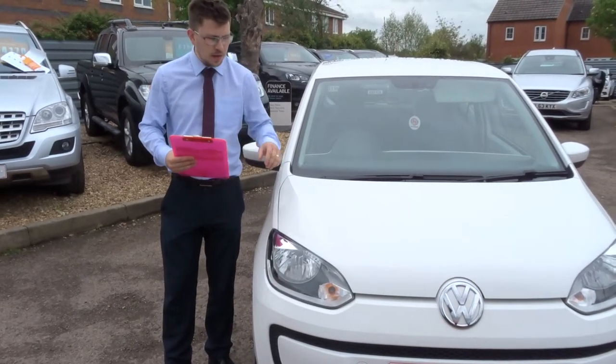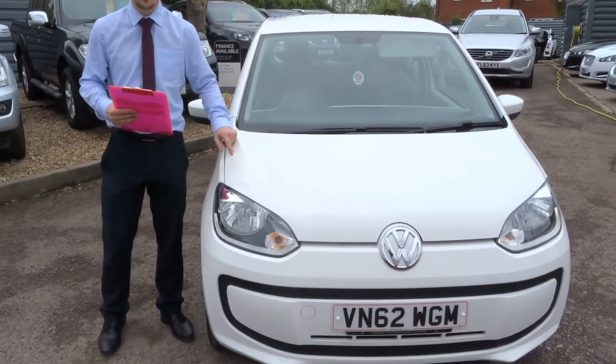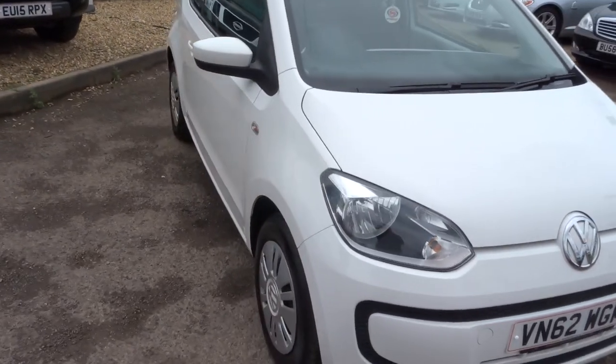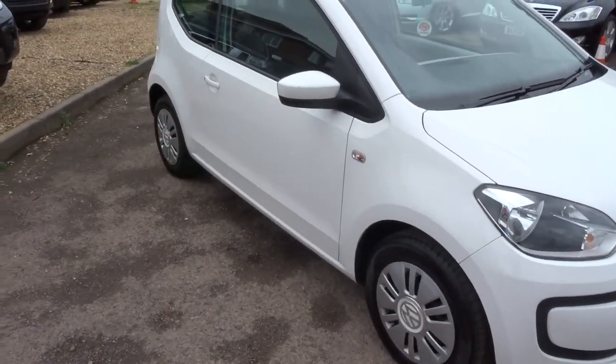Welcome to Country Car, my name is Tom. Here we have a beautiful Volkswagen Up. I'll give you a walk around the car and show you a few of the features and the general condition of the car.